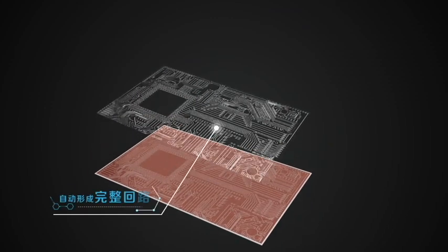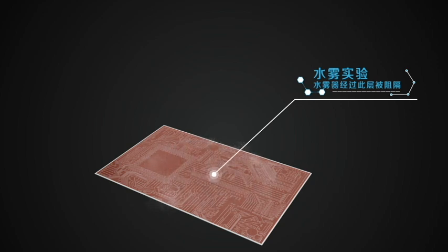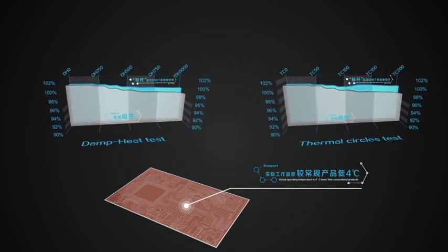Instead, we created a conductive backsheet interconnection structure, which avoids welding stress and induced solar cell cracks in the long term.